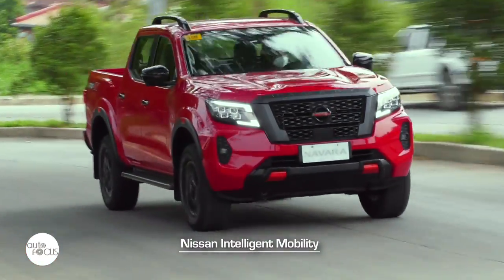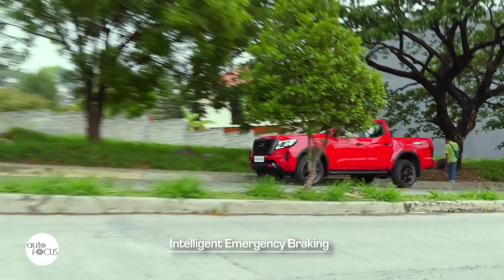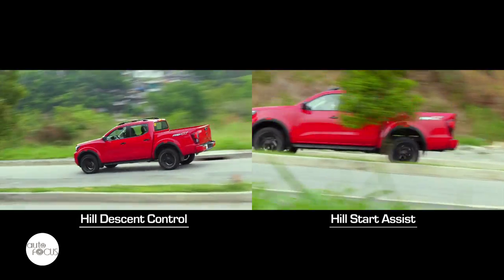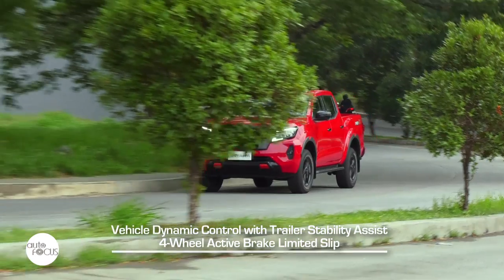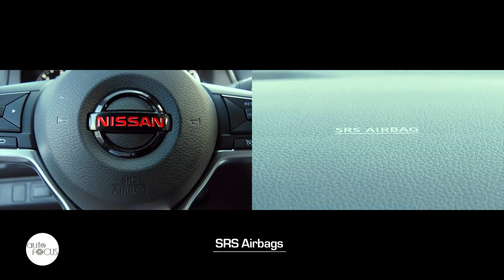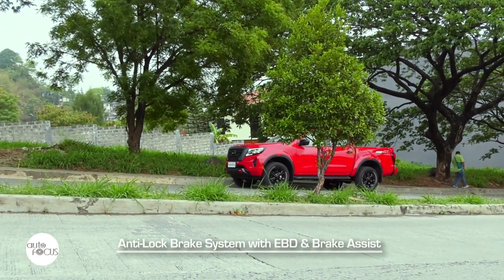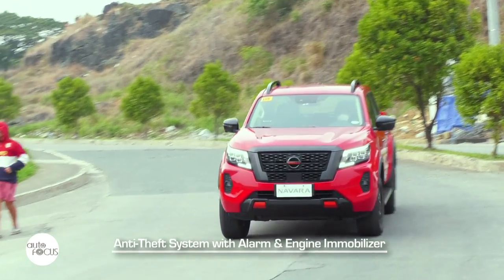The Pro 4X comes standard with Nissan's Intelligent Mobility suite of driver assist technology, including intelligent emergency braking, driver attention alert, blind spot warning, rear cross traffic alert, lane departure warning, high beam assist, hill start assist, hill descent control, around view monitor, off-road monitor, as well as vehicle dynamic control with trailer stability assist and four-wheel active brake limited slip. Also fitted for safety are SRS airbags, three-point ELR seatbelts for five, anti-lock brake system with electronic brake force distribution and brake assist, speed-sensing door locks, ISOFIX and Tether anchors, and an anti-theft system with alarm and engine immobilizer.